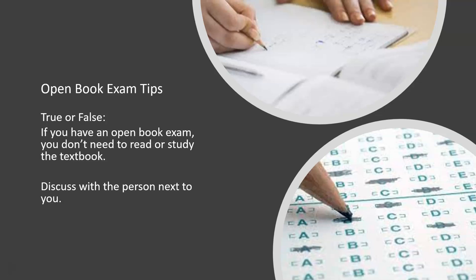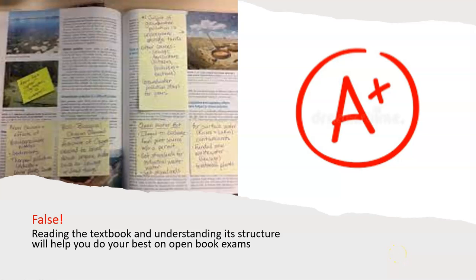So here we go. True or false? If you have an open book exam, you don't need to read or study the textbook. False. Doing your readings and understanding the structure of your textbook will help you do your best on open book exams. Also, taking notes during lectures and keeping your notes organized and legible will help as well.